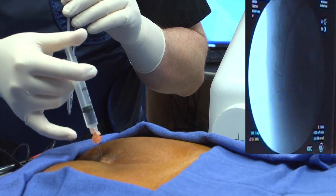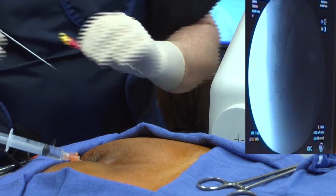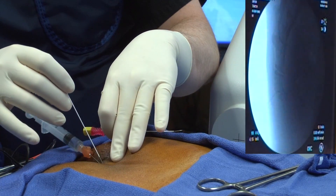Before the procedure, an IV line is started so that the patient can relax as needed. Fluoroscopy, a real-time x-ray machine, is used in order to assure proper placement of the needle.